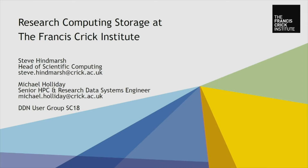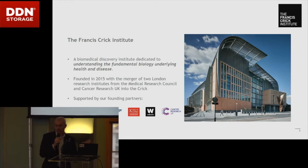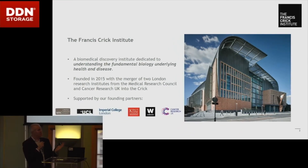I'm here to talk about our research computing storage platform. I've already done the introductions and will hand over to Michael, our storage lead, in a minute. That's the picture of the building — two years ago this week was the official opening. The actual moving in happened a little bit before that, which was long and tortuous, and there was a huge amount of work to move all the scientists and their equipment into the building.